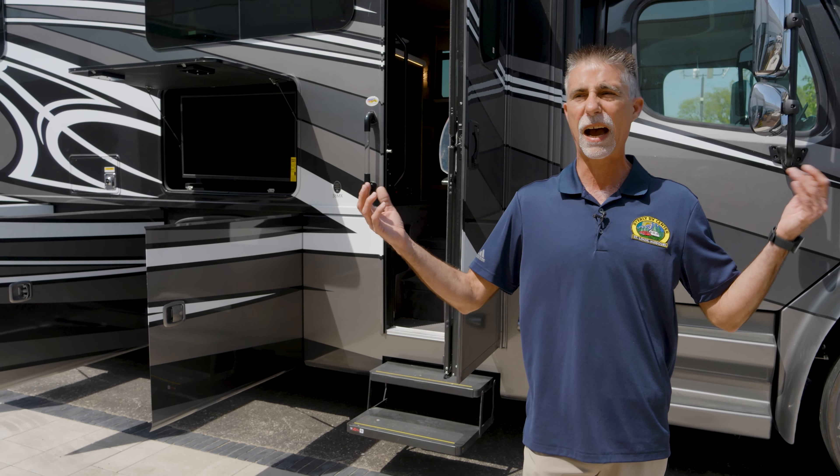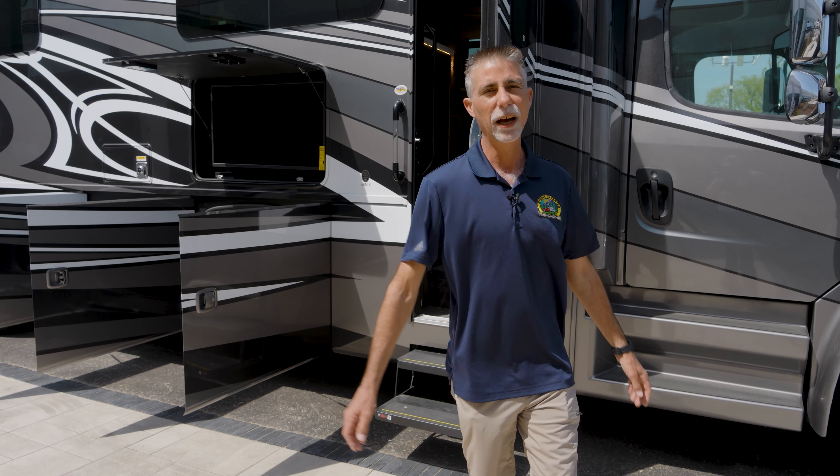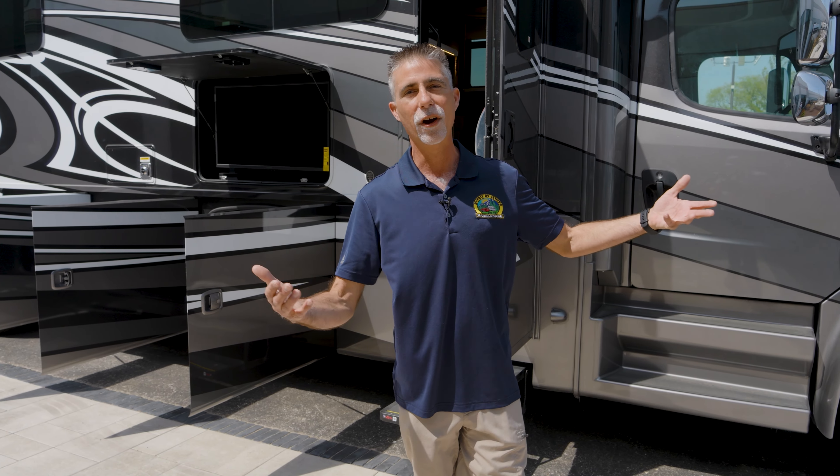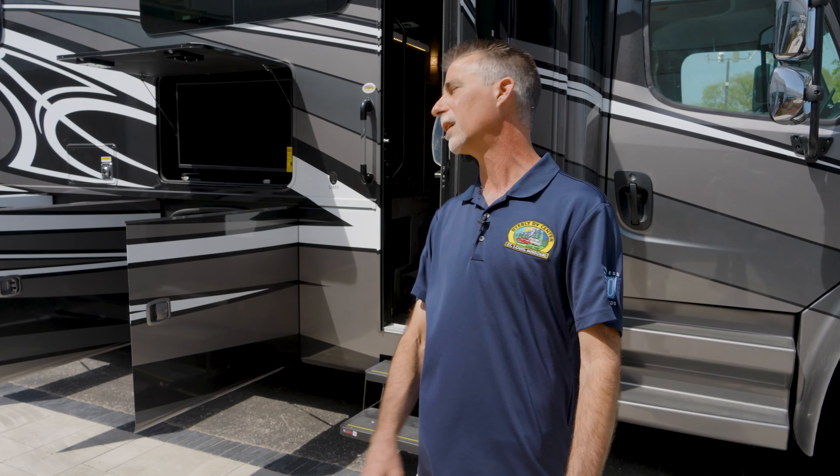We also carry the Omni, which is on the F550 or F600 now, I think. I'm ready to get started because this is literally one of my favorite motorhomes, and you're going to see why as we go through it. There's going to be a lot to talk about here, so stick around.